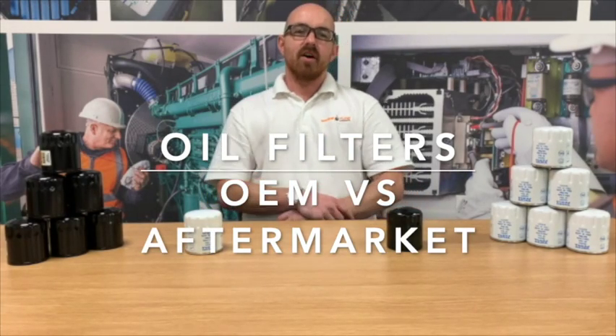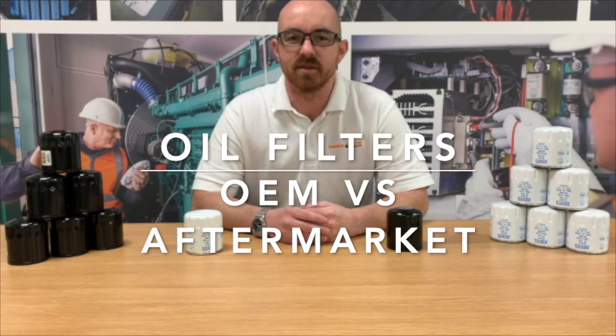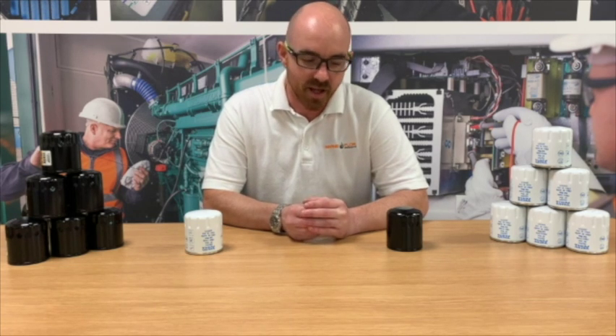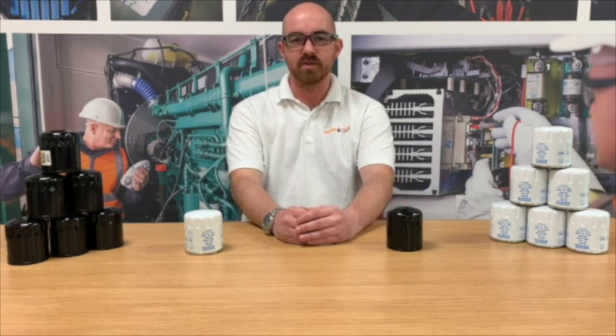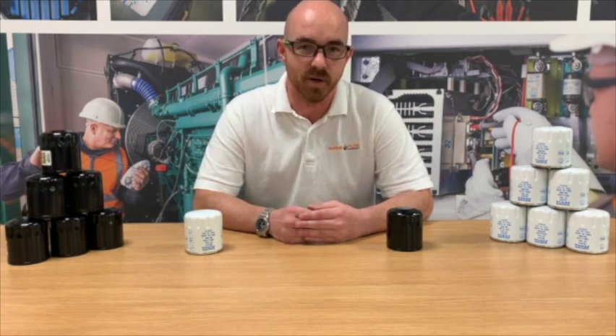Hi, my name is Martin. I'm from Marine Flow Products. We are a completely independent marine motor factors specializing in engine parts for all manufacturers. In this series of videos we're going to be looking at the differences between OEM engine parts and aftermarket engine parts.